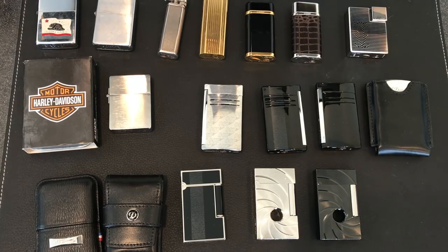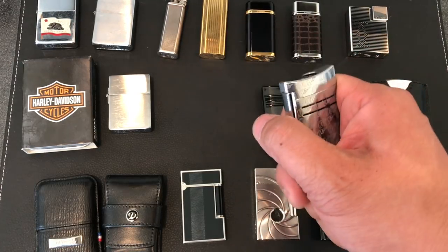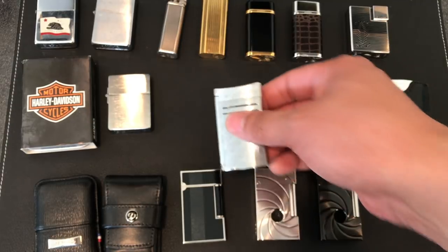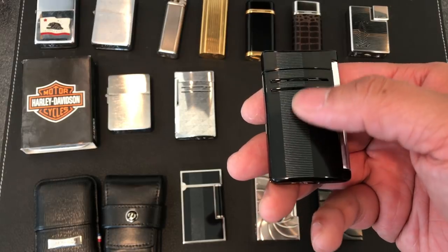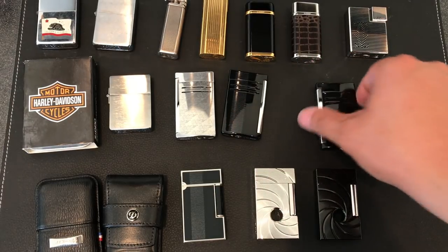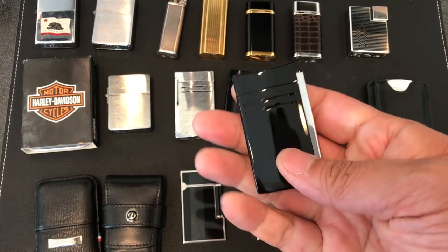So here are the S.T. Dupont's. I do collect 007 stuff — I'm a big fan of James Bond, I love all the movies. So you'll see the S.T. Dupont's are themed for James Bond. This is the very first torch James Bond lighter and it does work. That has not had fuel in it for years and it still works, which shows you the quality of S.T. Dupont. And this is the Casino Royale. You can see it has a pattern to it — wow, this one does work too. This one I actually do use for cigars every now and then. It's just a normal jet lighter.